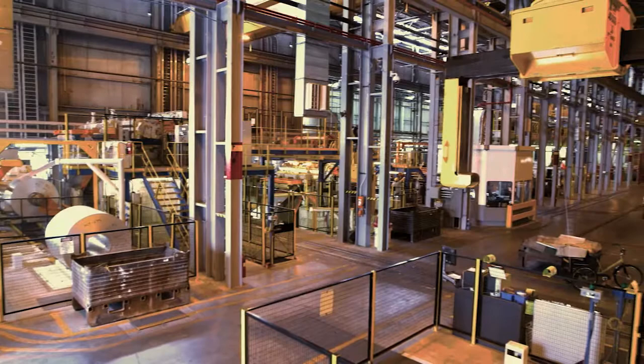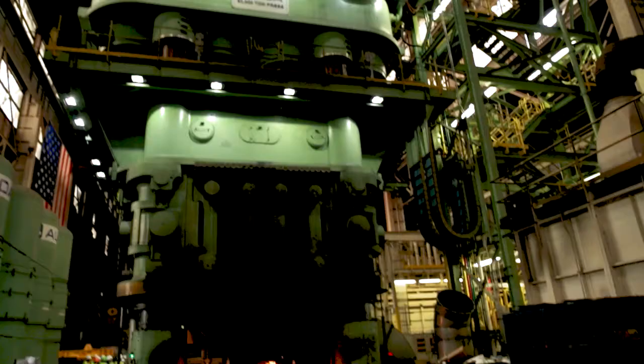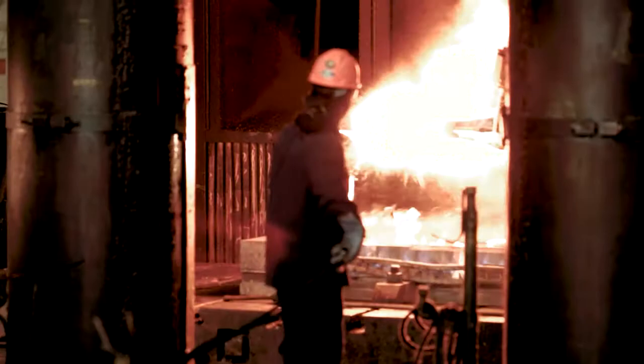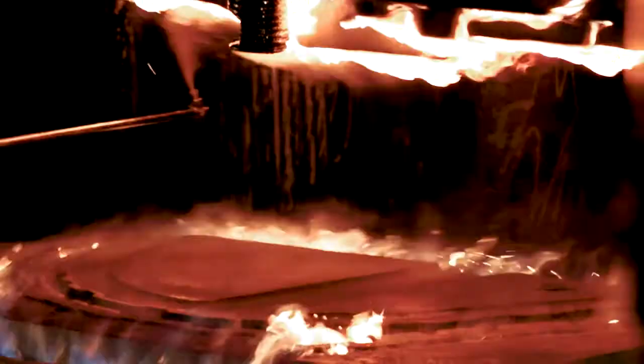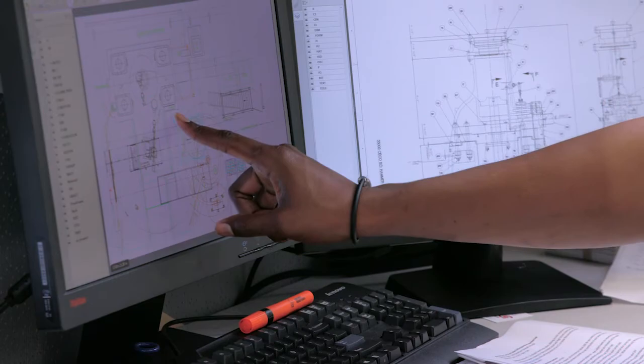A project engineer essentially manages several maintenance or capital projects within a manufacturing facility. Capital projects are usually projects to help improve the plant's efficiency or productivity. For example, I have a manipulator that's used for material handling — essentially to grab the aluminum billet out of a furnace and into a forging press. As simple as that idea may seem, it's still a capital project.